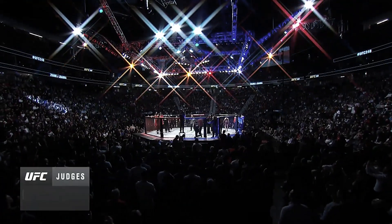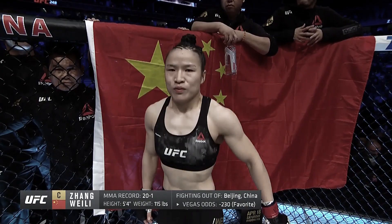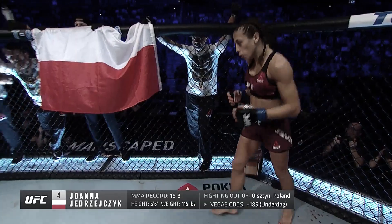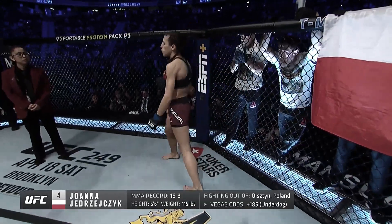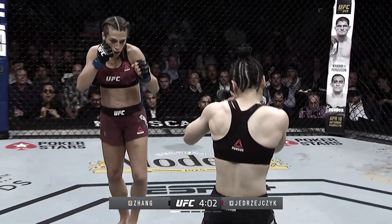This next fight is often brought up as one of the best of the year. Zhang Weili had her hands on the strawweight championship, but at UFC 248, Joanna Jedrzejczyk stepped in as challenger. The result was one of the biggest slugfests in organization history.